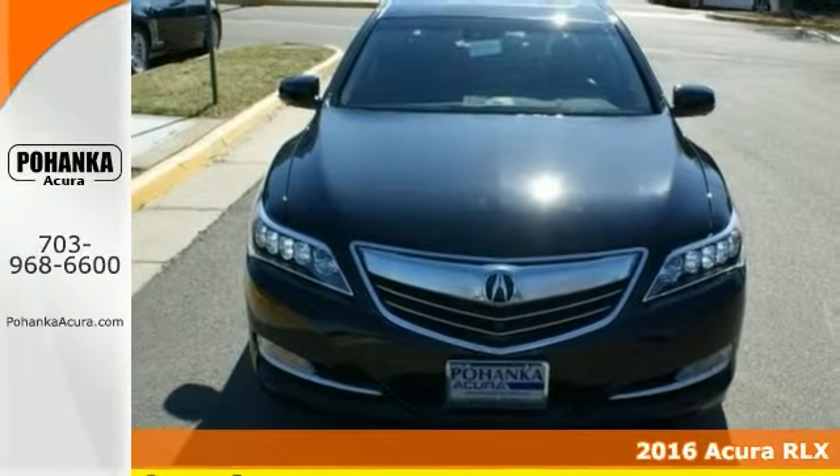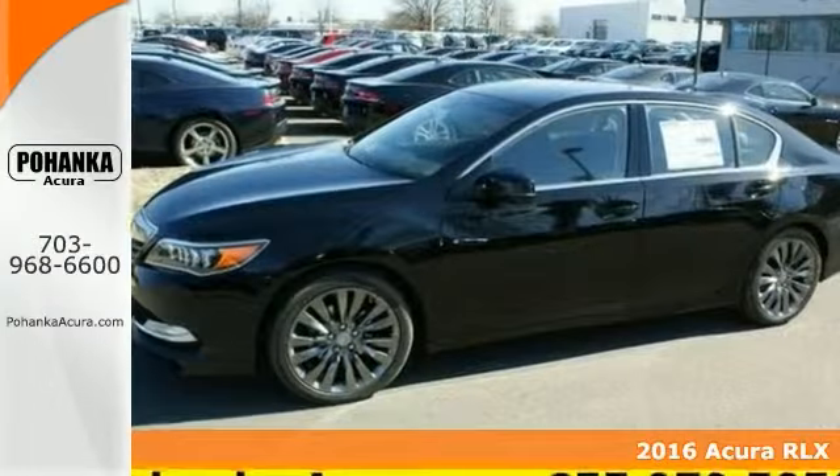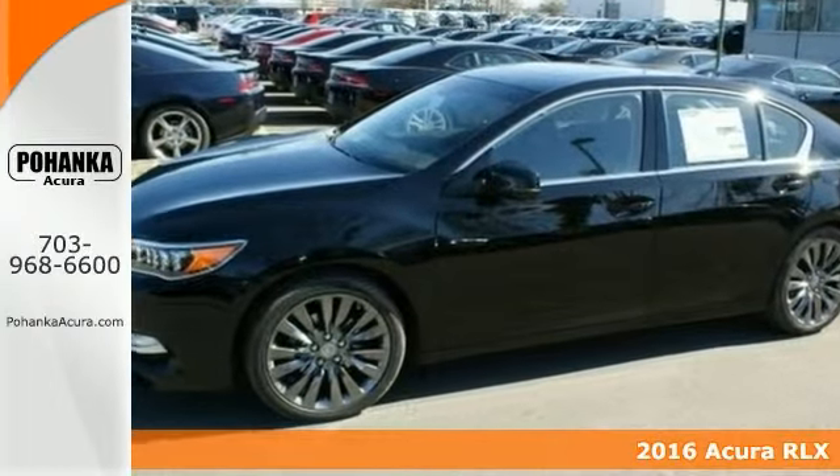We think you'll like this 2016 Acura RLX. It offers luxury, comfort, and convenience in everything it does. This really is the best one around.